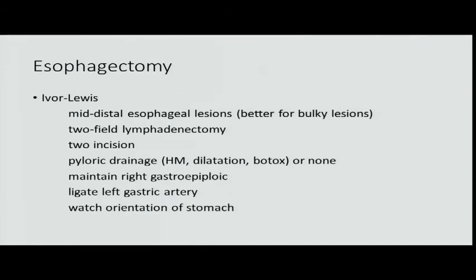Ivor Lewis is better for bulky mid-esophageal lesions anywhere below the azygous vein. Above the azygous you may need a McKeown with three incisions. It's a two-field lymphadenectomy — you take lymph nodes out of the celiac axis and paraesophageal nodes in the chest — getting about 20 nodes. It's a two-incision procedure.